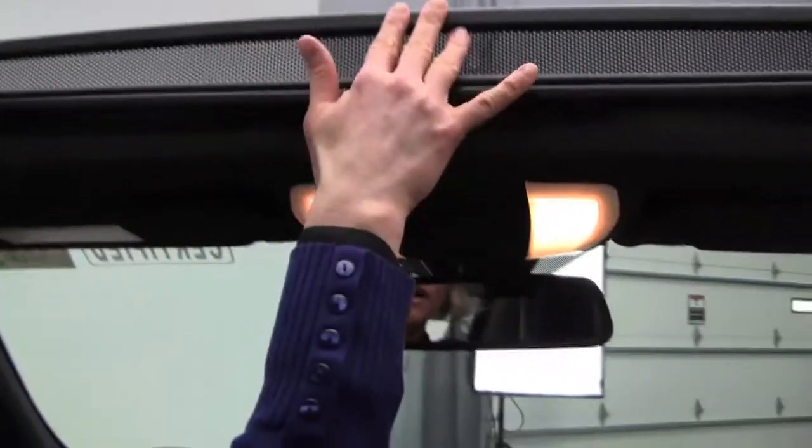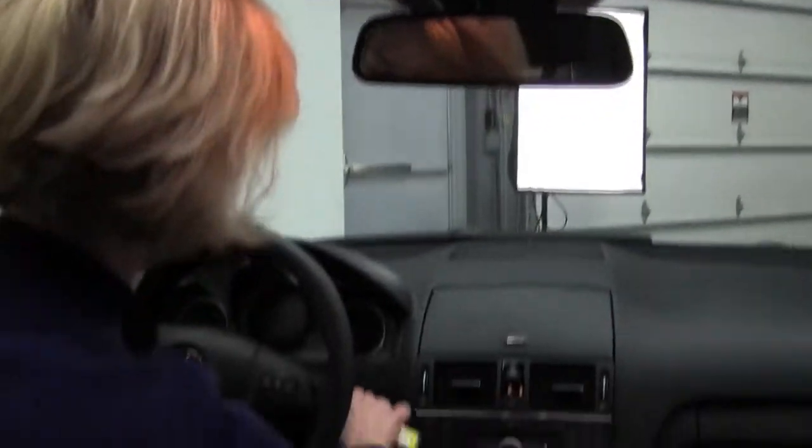We've got power seats for the driver and the passenger side, as well as memory seating for the driver's side. Panoramic roof — is this gorgeous or what? We've got a little wind deflector there, and an auto-dimming rear view mirror.